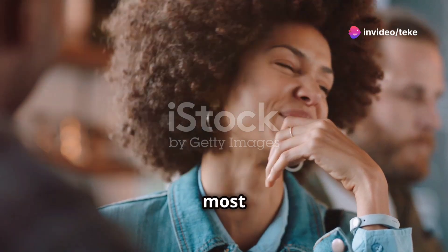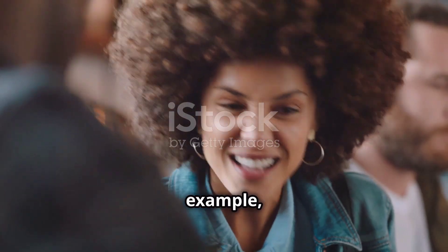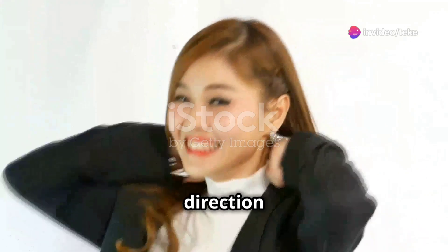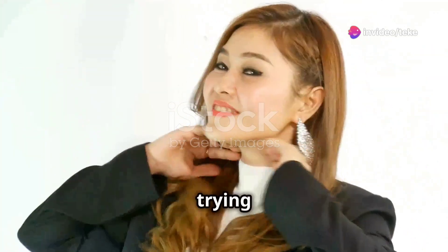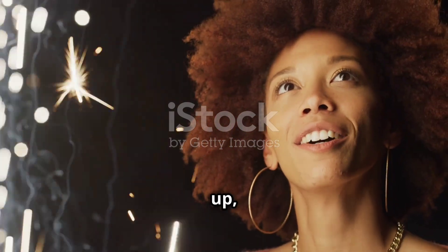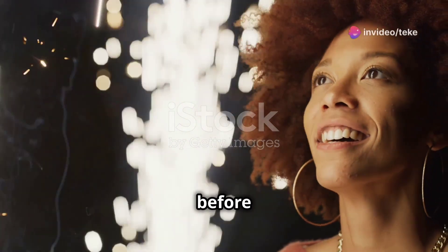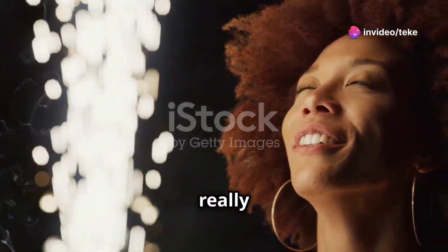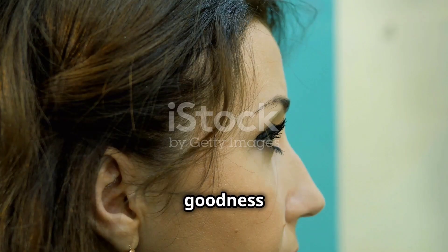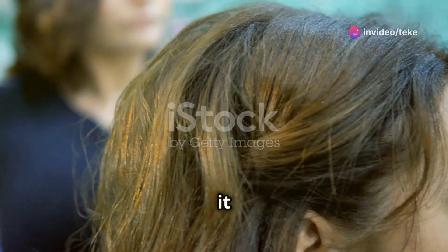One of the things I love most about this hairstyle is how it can completely transform someone's look. Take Sarah, for example, who was feeling stuck with her old hairstyle. She wanted something fresh and modern but wasn't sure what direction to go in. After trying the American short wavy bob, the difference was like night and day — her whole face lit up and she looked like a completely different person. Here's what Sarah looked like before: her hair was long and limp, and it was really weighing her down.